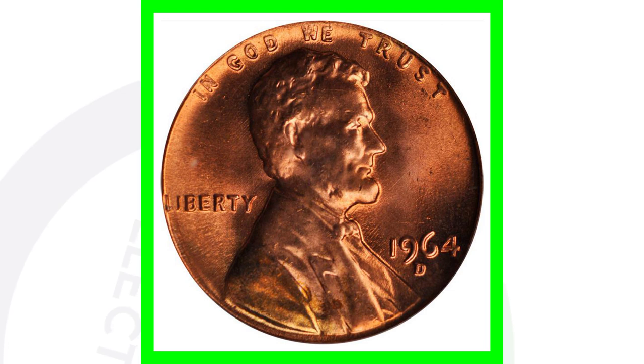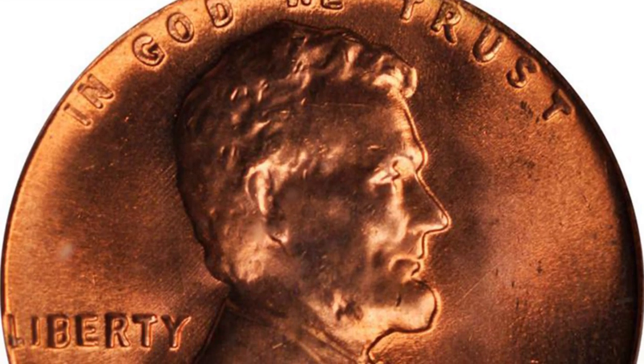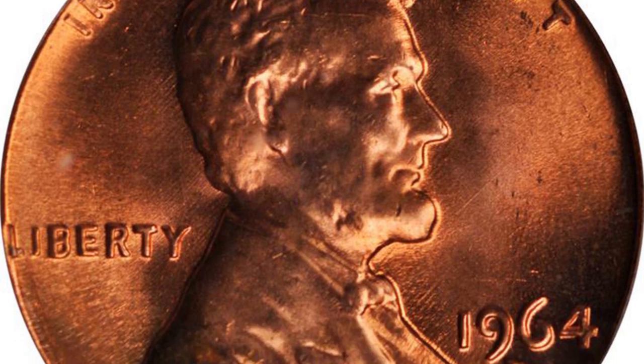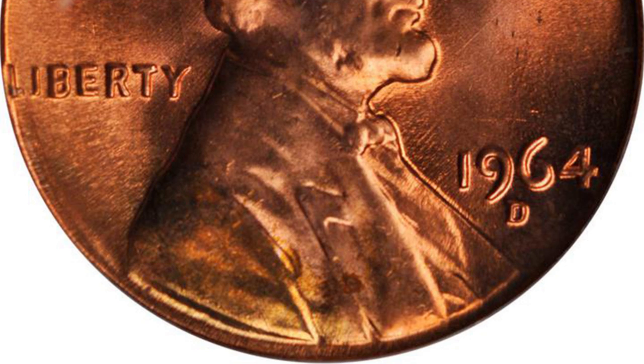Here is a 1964 penny that is valuable solely because of its high grade — a mint state 67 red. It doesn't have any errors. This coin sold for over $7,900, so nearly an $8,000 penny.